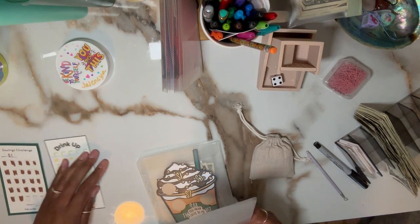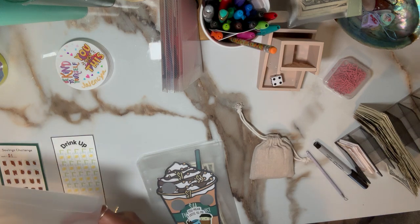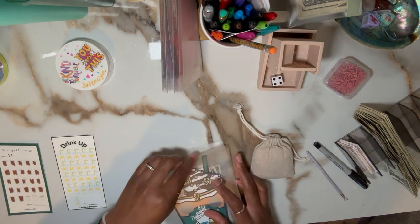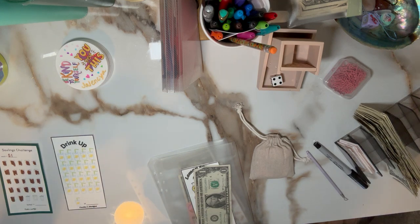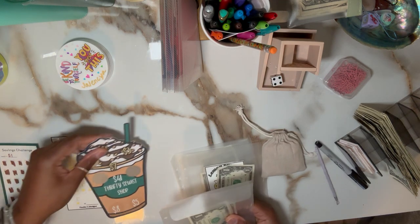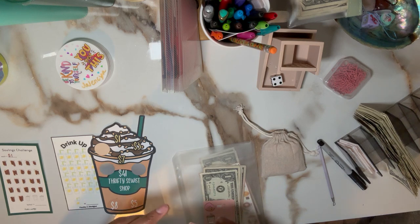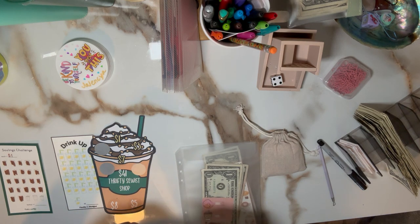I didn't even go over the top — I just got a grande, which is a medium size in Starbucks terms. Usually I get a venti, but I was good today and got a grande. I also had a gift card so I didn't even have to buy it, so I was winning today.